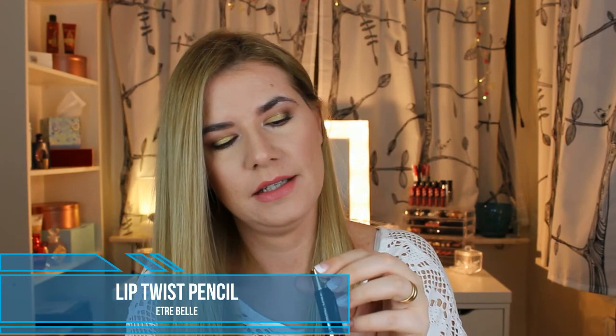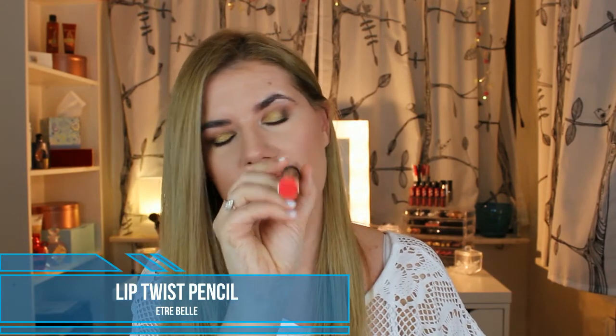Let's see the next product. Lip Twist, lip pencil. It looks like it's this color. It's a really nice red color. It feels creamy and very pigmented and doesn't feel dry. It's a beautiful, beautiful pencil. I like it, I like the color.